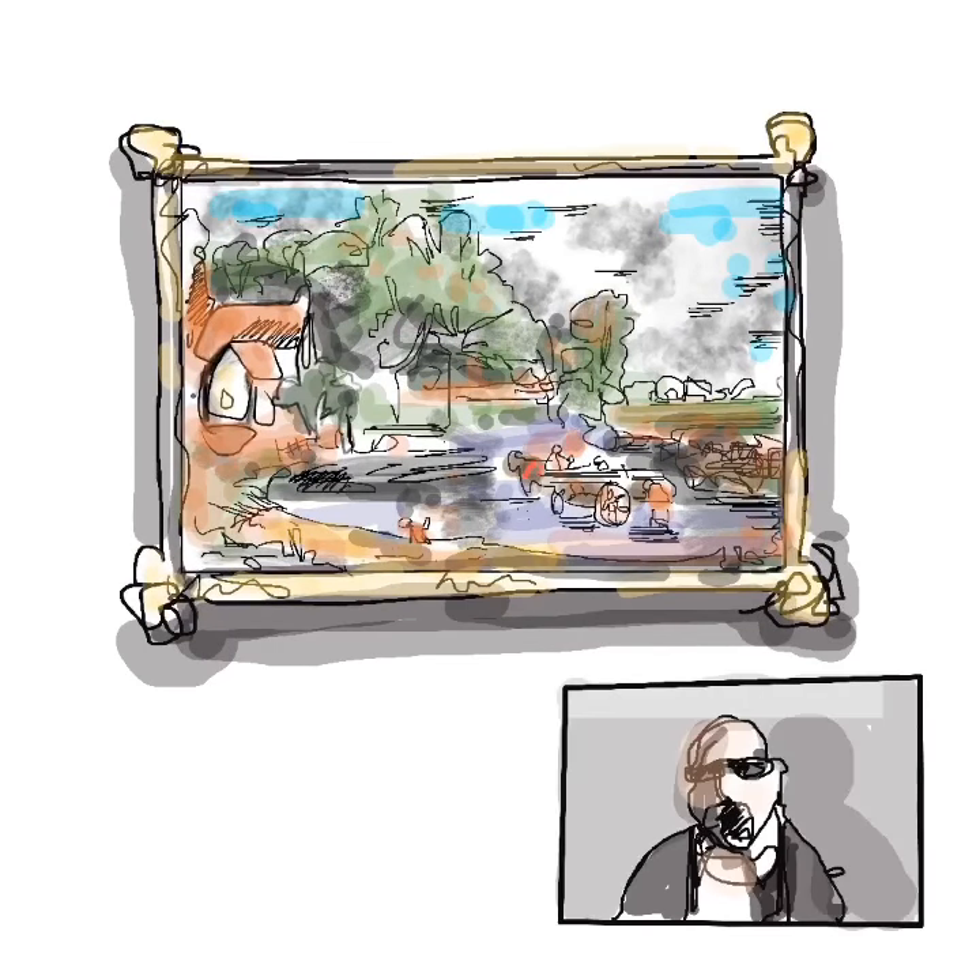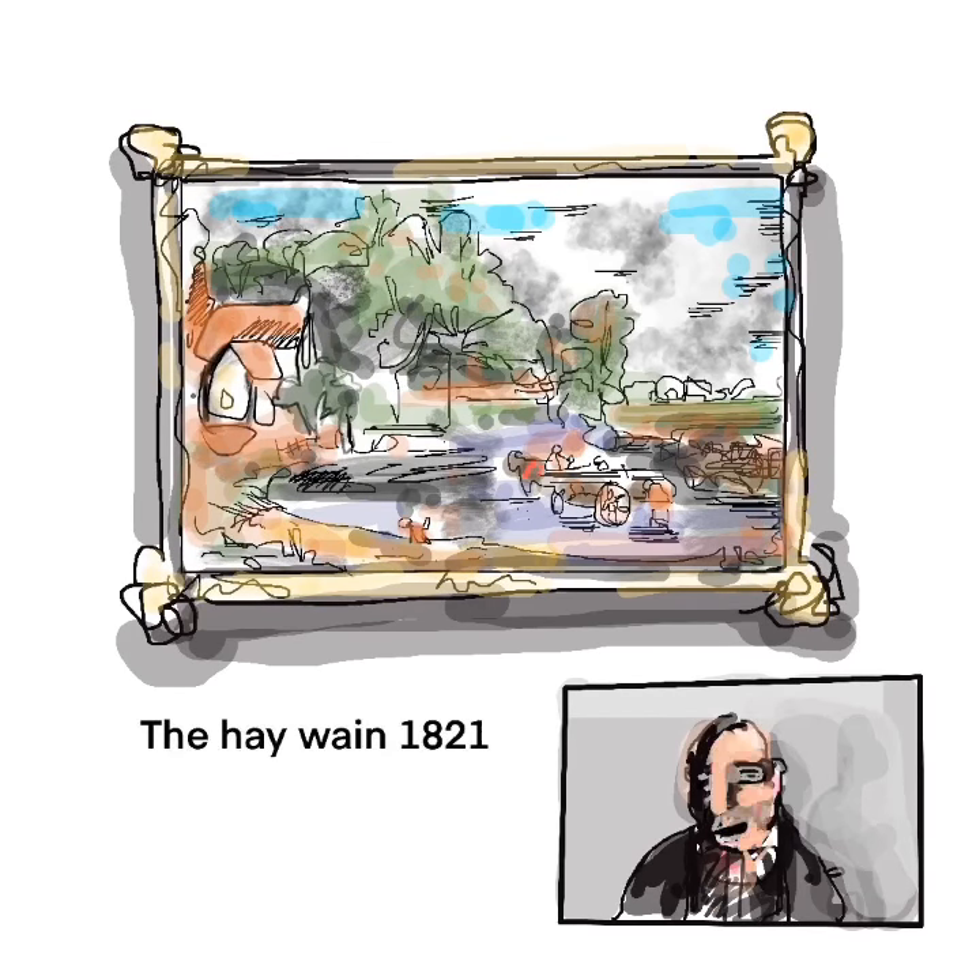Welcome back again, art lovers everywhere. Today we are taking a brief look at The Haywain — Constable's idyllic landscape depicting the natural harmony of rural life, while denying the ever-present onslaught of the Industrial Revolution hidden just around the bend in the river.